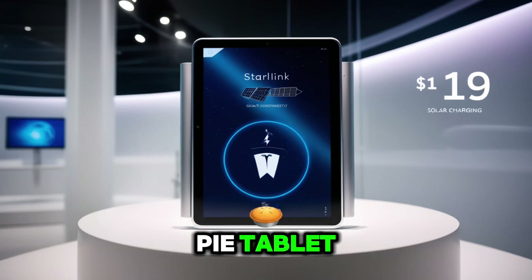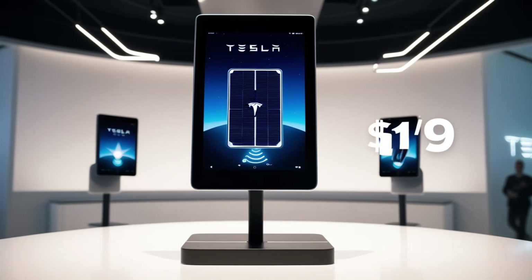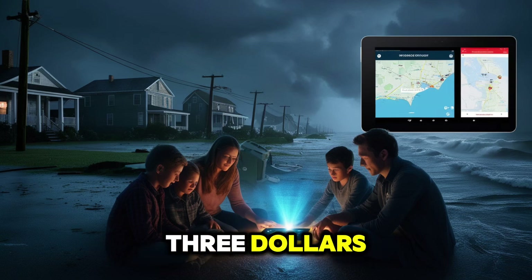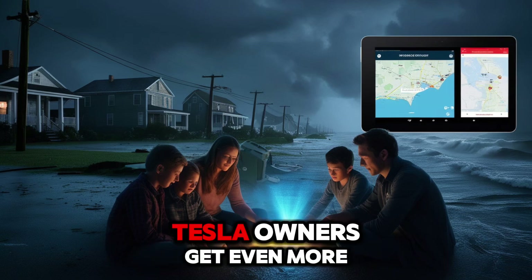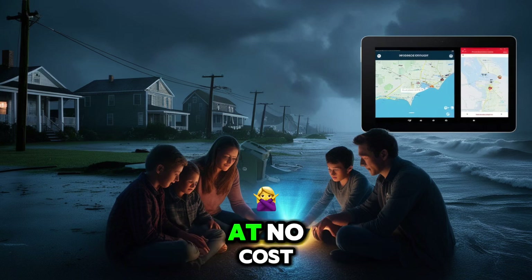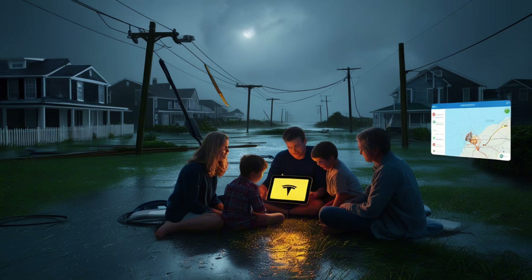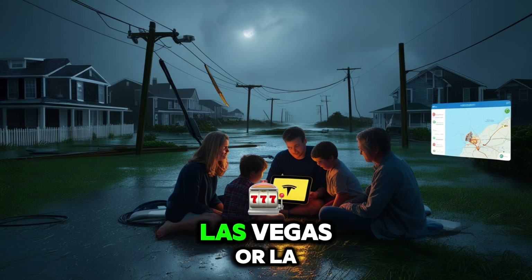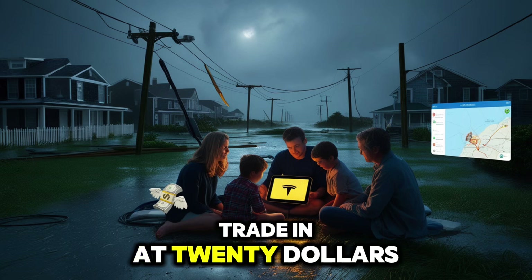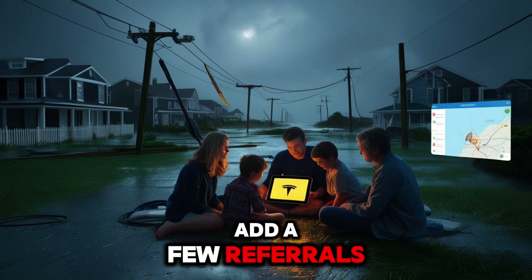How about getting a Tesla Pi tablet completely free? Sounds too good to be true, right? But Tesla is offering just that, with real, simple ways to claim one. First is the referral program: if you get 5 friends to buy a Pi tablet, each one earns you $23.80 — get 5 and you've covered the full cost. Tesla owners earn $10 per referral and only need 12 people to get their tablet at no cost. Don't want to refer anyone? Trade in an old tablet from 2018 or newer if you live in cities like New York, Chicago, Las Vegas, or LA. Tesla will value the trade-in at $20 to $50, bringing your cost down to $69 or even lower. Add a few referrals and you're down to zero.